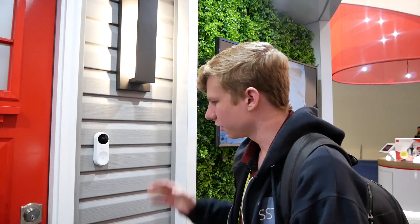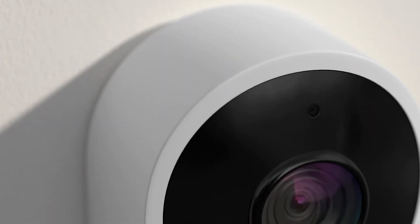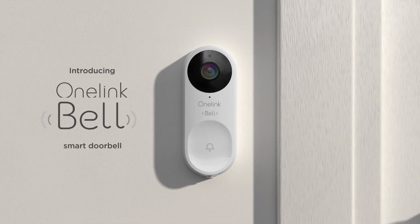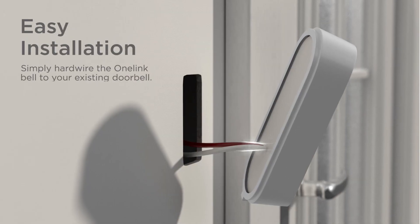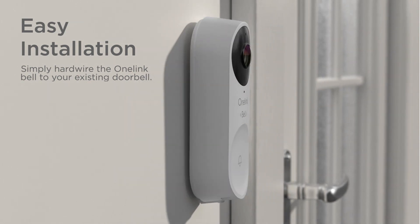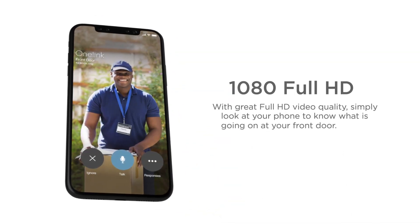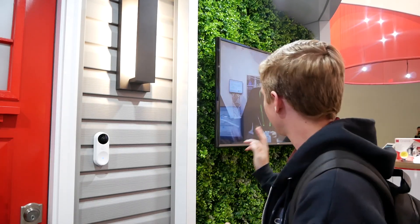They're also launching this year their OneLink Bell — a smart doorbell with all the features you'd expect: a camera, full HD, very wide angle. It can connect to your OneLink alarm and access point system for two-way communications, and that's also where the doorbell chime goes through. They have one of their OneLinks right up there — that's what you just heard — and the camera view is right over here.